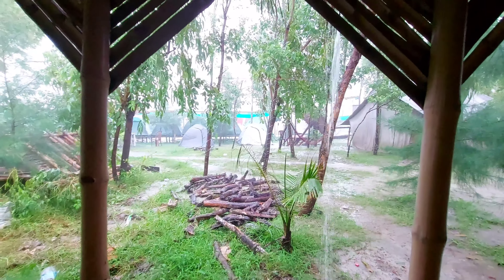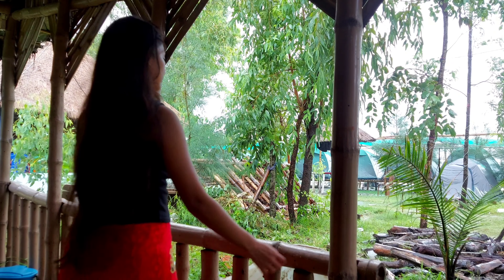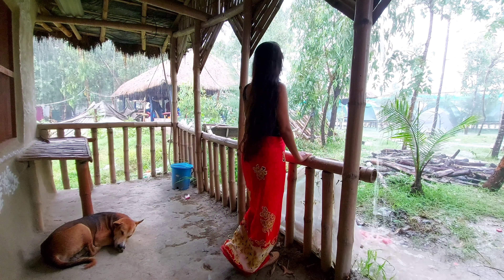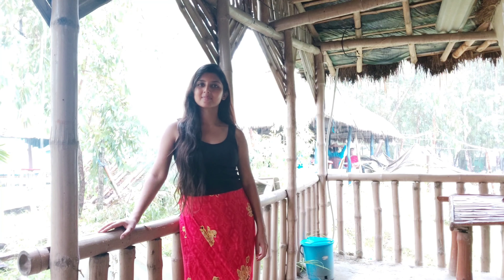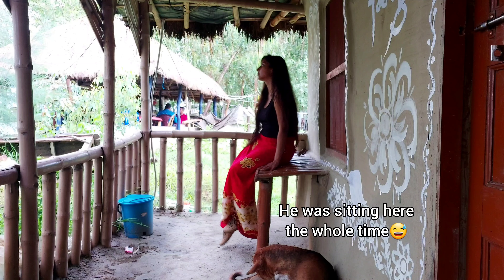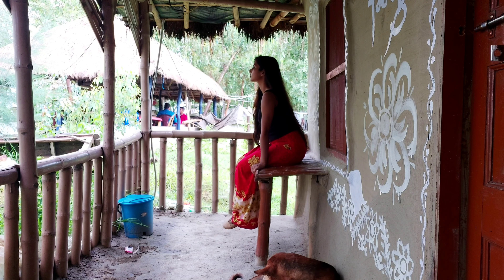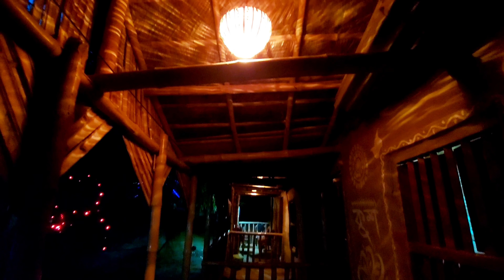It kept raining the whole day and we could not go down to the beach. We spent our time in the mud house enjoying the view and it felt as if we went back in time. With the ethnic painted mud houses, the rain and the splashing sound of the ocean waves, it felt so lively. In the evening the mud houses looked even more beautiful with the yellow lights. It still kept raining at night so we just stayed inside, had dinner and called it a day.